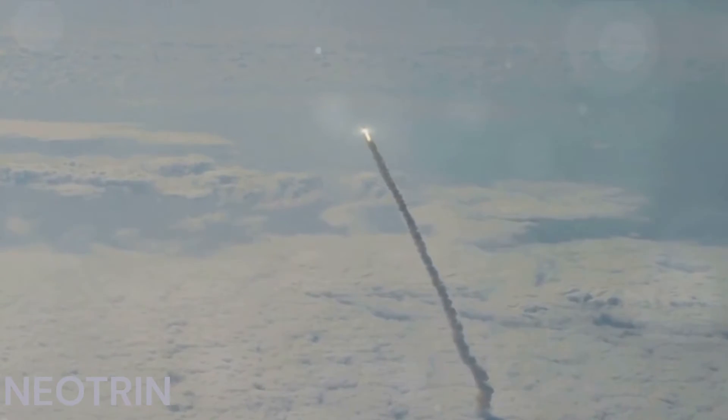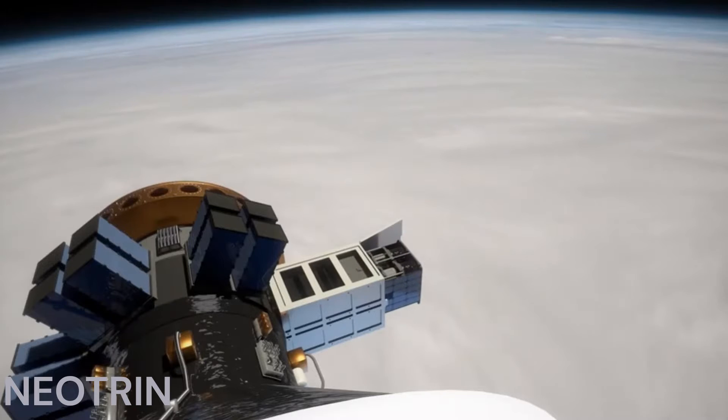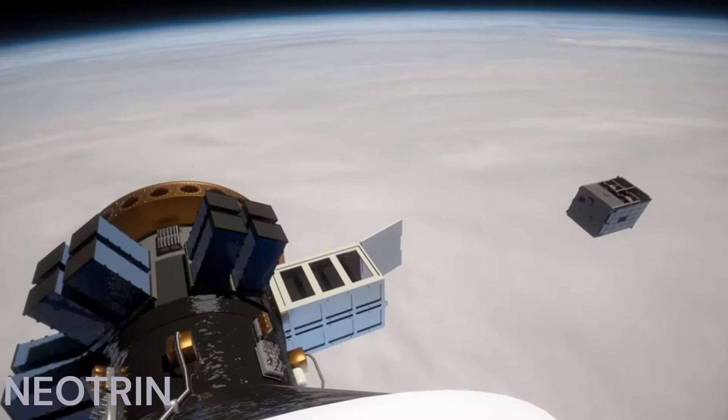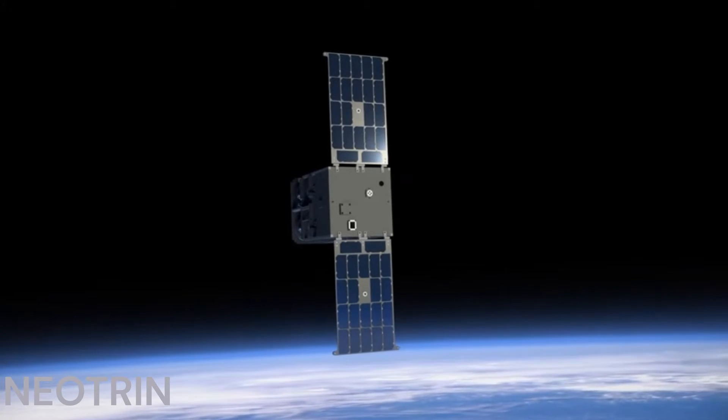The Rocket Lab Electron rocket will participate in the CubeSat mission to test the performance of this solar sail. The spacecraft will orbit high above Earth, about 600 miles up — more than double the altitude of the International Space Station — testing its endurance against solar radiation and atmospheric drag.